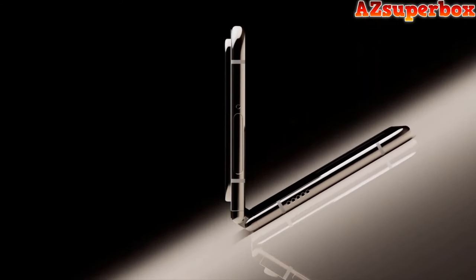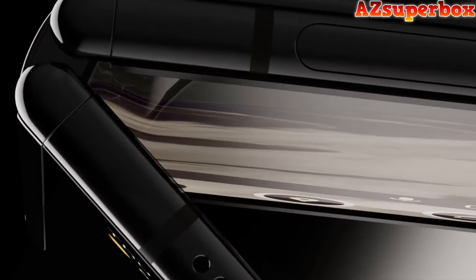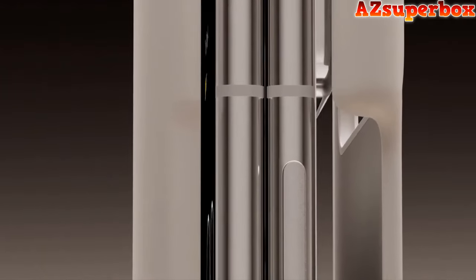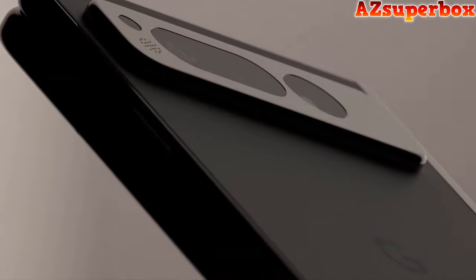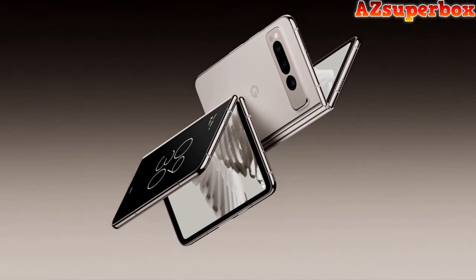The Pixel Fold boasts the best camera on a foldable phone, with a triple rear camera system including an ultra-wide lens and a 5x folded telephoto lens for stunning photography. The unique form factor enables high-quality rear camera selfies, and Pixel's inclusive Real Tone technology accurately represents different skin tones. With advanced security features like Titan M2 and fingerprint unlock, along with VPN by Google One, the Pixel Fold prioritizes user privacy. The durable hinge, spill-resistant design, and long-lasting battery life make it a reliable companion, setting a new standard for foldable phones.